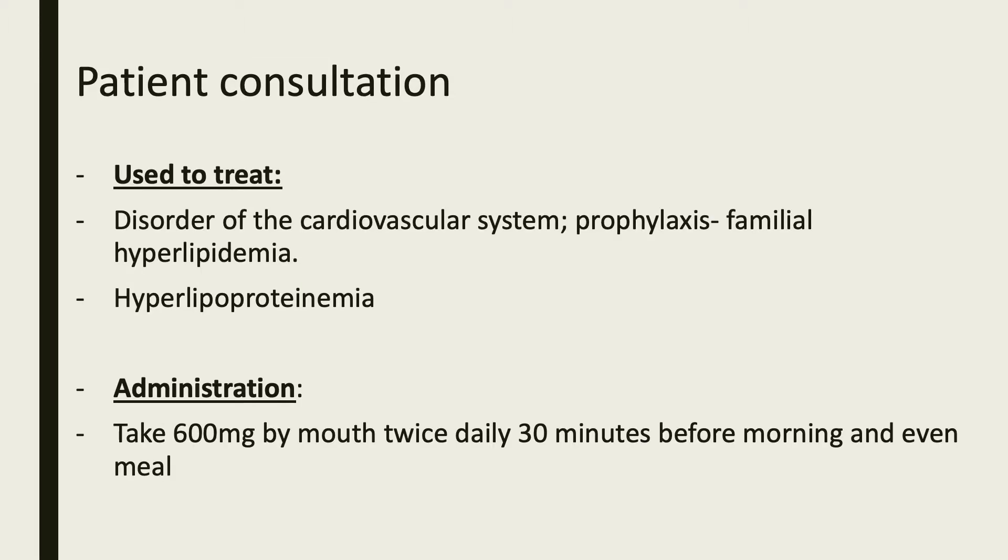Genfibrazole is commonly used to prevent cardiovascular diseases such as familial hyperlipidemia. It is also used to treat hyperlipoproteinemia. The way this medication should be taken is to take 600 mg by mouth twice daily, 30 minutes before morning and evening meal.